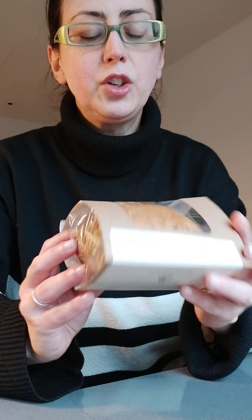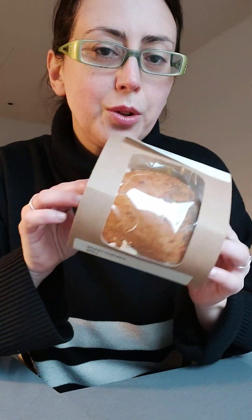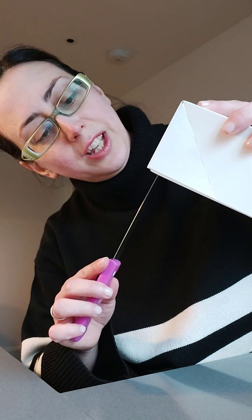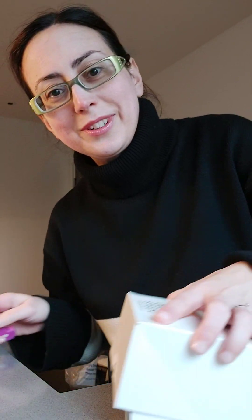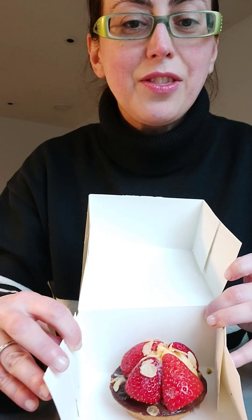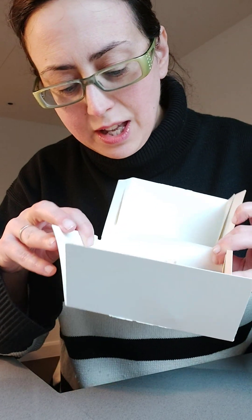We have a smoked salmon roll, a roast chicken roll, and this cute little box — let's check. It's a little tart with strawberries, a bit of cream and chocolate.